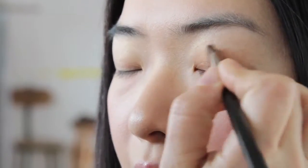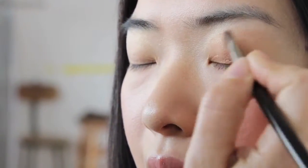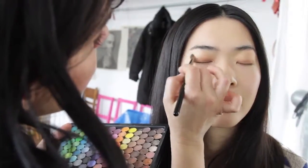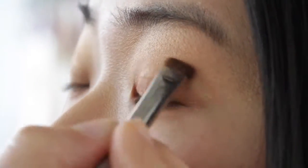A simple way to wear this look would be a light wash from lid to brow bone. If you want to increase the intensity for evening, just layer it, taking it a little bit more in the crease and right under the eye.